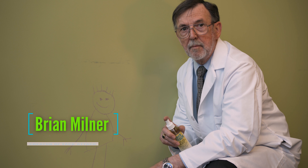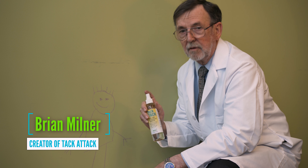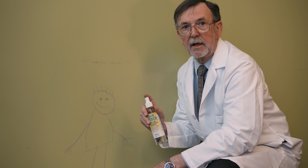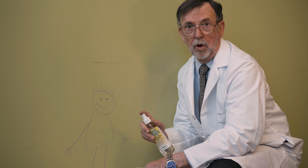Hi, I'm Brian Milner. I'm a chemist, and I'm the creator of Tac-a-Tac, and I'd like to show you just how easily Tac-a-Tac takes this artwork off the wall.